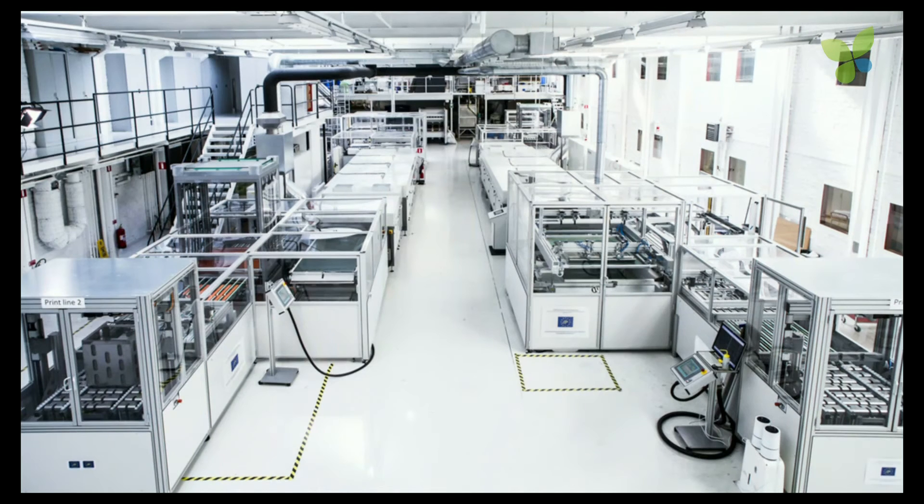We produce it using screen printing, so we can print on plastic or metal foil. We do this in the largest factory in the world for screen printed solar cells. We have no toxic materials and no toxic emissions, and this is why we are located in the city center of one of the most beautiful cities in the world — Stockholm.